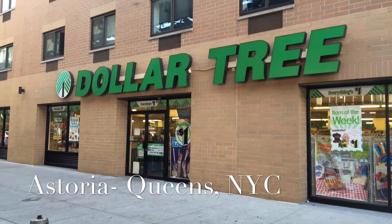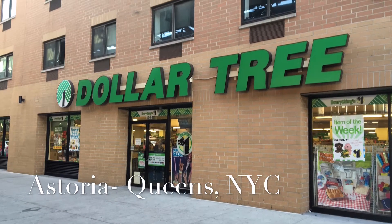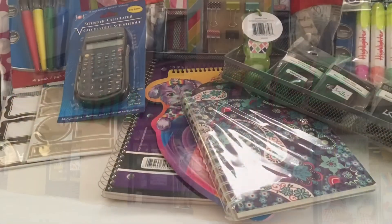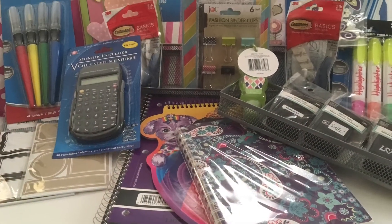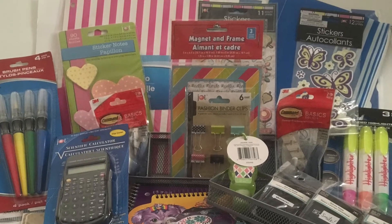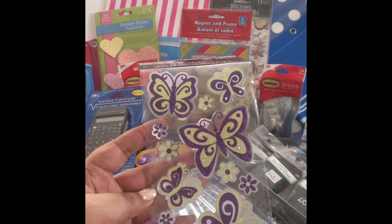Hey guys, it's SJ and I'm bringing you a Dollar Tree haul from New York City. I chose a store in Astoria, Queens this time. I did pick up a few back-to-school items — I'm going to show you those first, and then some other stuff. I'll break the video into two parts, so without further ado, let's get started.